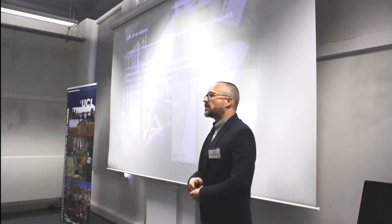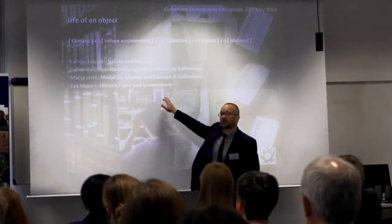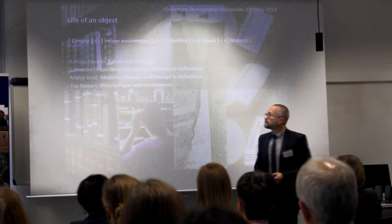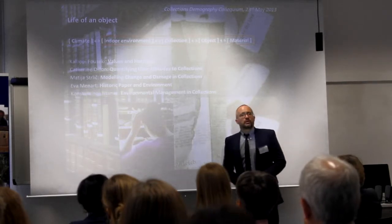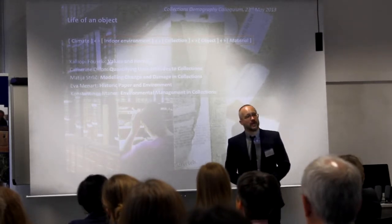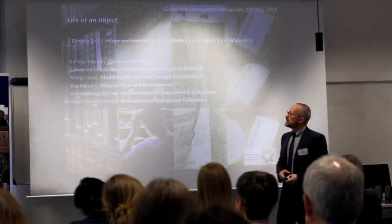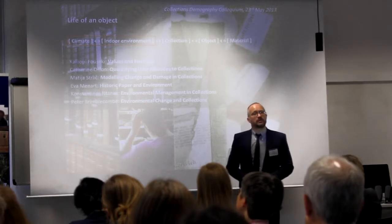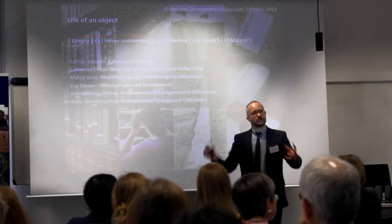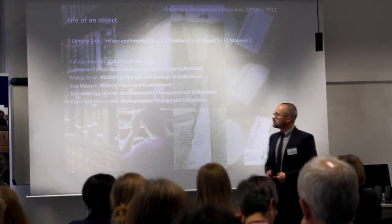Eva Maynard, PhD student at UCL Centre for Sustainable Heritage and funded independently by the Dutch National Archives, will talk about historic paper and particularly pollution. Costa Santanus will talk about how these processes can be integrated into a single demographic model and how we can use that model to develop better environmental management strategies. Peter Brimplekom will be joining us via Skype to talk about climate change and how processes taking place at very long timescales might affect collections in the future.